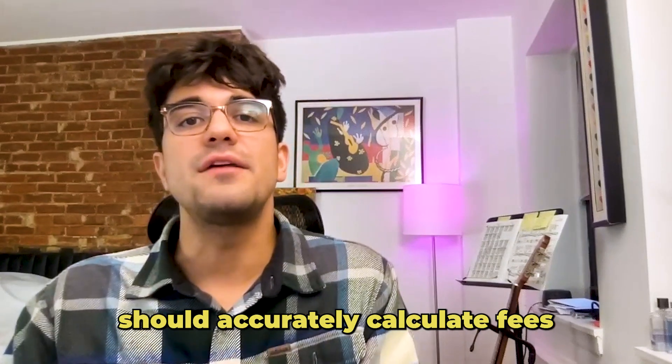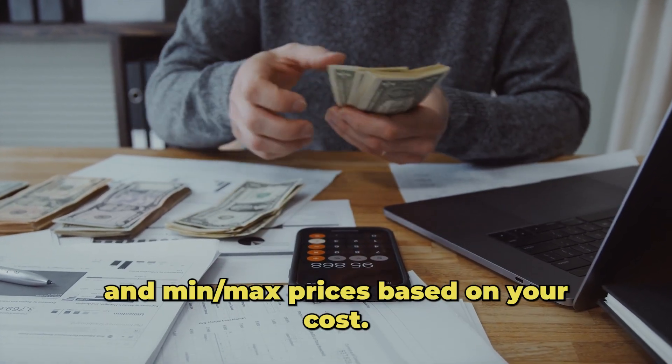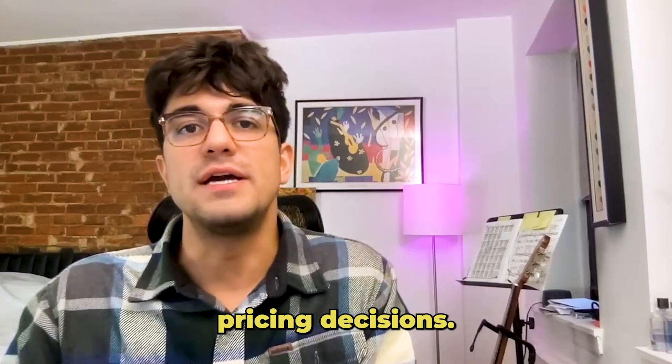Accurate fees calculation is also important. The repricer you choose should accurately calculate fees so that you can calculate your profit and min-max prices based on your cost. This will help you make informed pricing decisions.